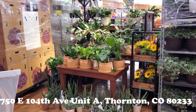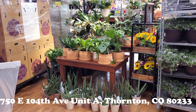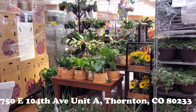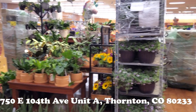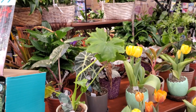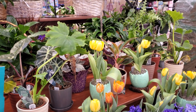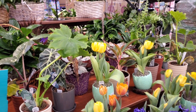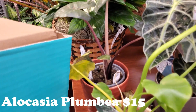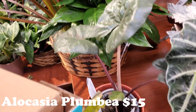Hello everyone, I am at King Soopers. It's a grocery store and they have some really nice, really interesting plants — and a lot of plants in boxes. So here in Colorado, King Soopers' plant selections are on fire right now and they have some really interesting plants that you can't find at Home Depot or Lowe's in this area currently.